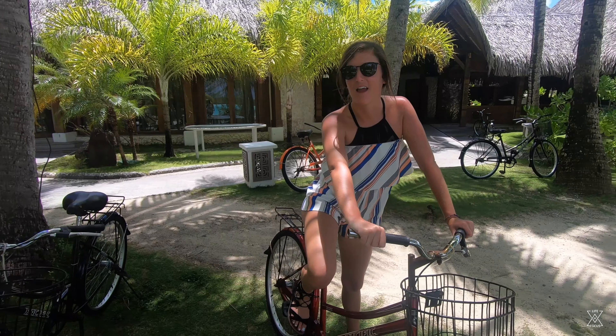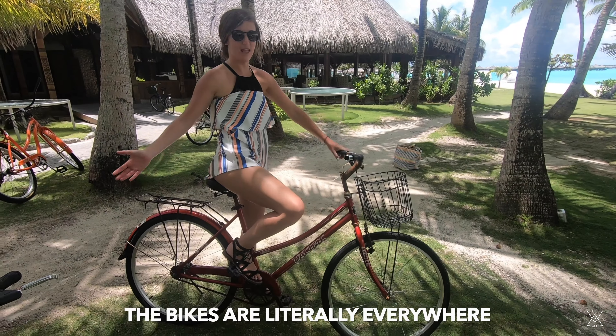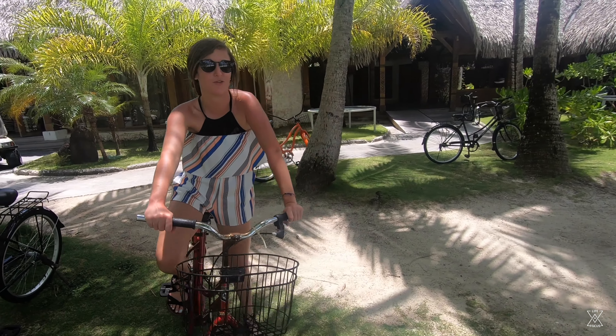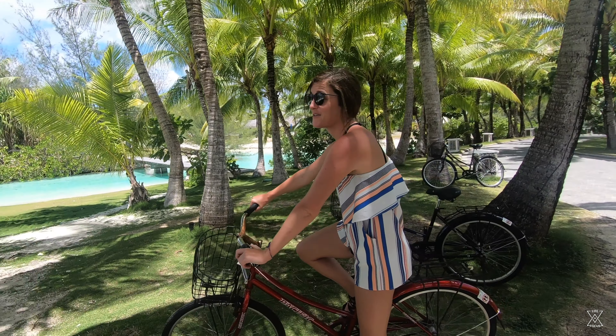So one of the infinite amount of awesome things about this resort is that there are bikes everywhere and everyone can use them. You see a bike, you pick it up — they're completely public and free to use to ride around, explore the resort, go to the pools, go to the bungalows, go to the beach.